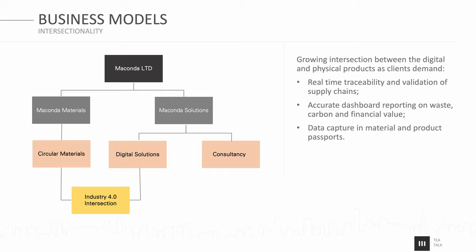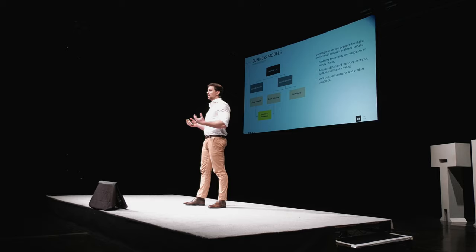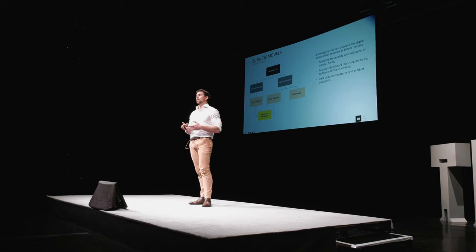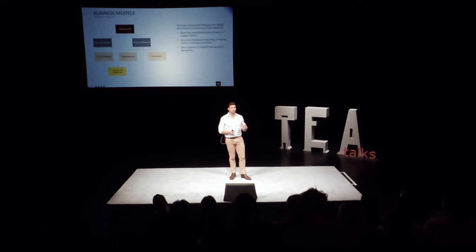But in less than a year we realised there was an intersection, a convergence. This was largely because clients wanted real-time traceability and validation in their supply chains. They wanted accurate dashboards, real data around carbon, waste, and financial metrics for the products on their sites. And finally, that localisation of very granular data embodied in material and product passports. All of a sudden, we had to change the way the business was structured to deliver on this intersectionality — this Industry 4.0 intersection between the physical and the digital.